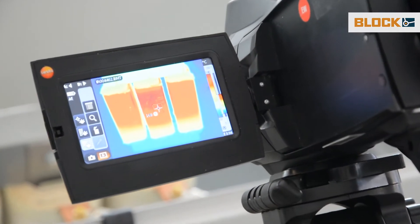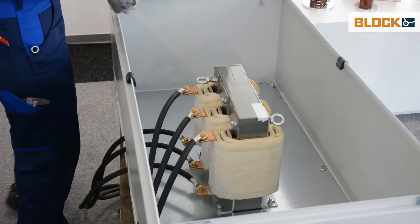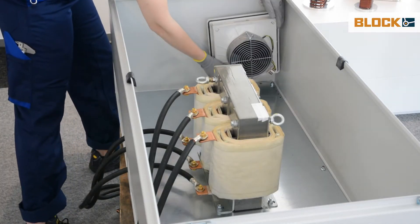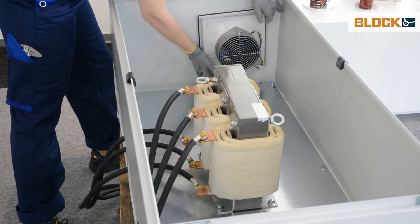The inductors usually are the main cause of electrical losses in the control cabinet. They heat up severely, and often fans have to be installed and the air routed to the inductor for better cooling.